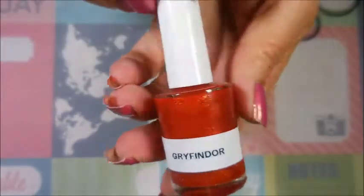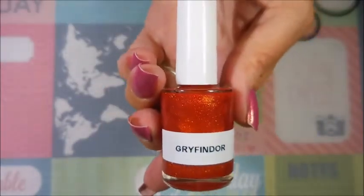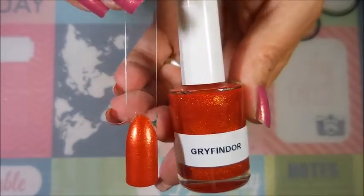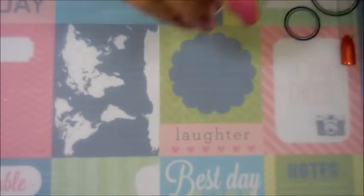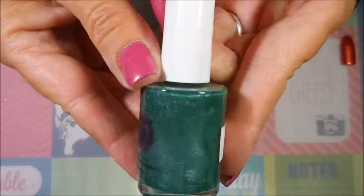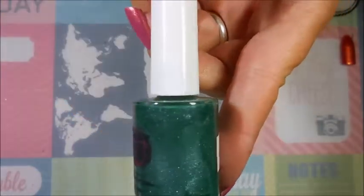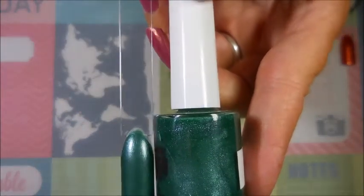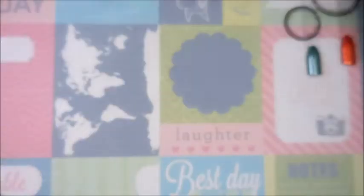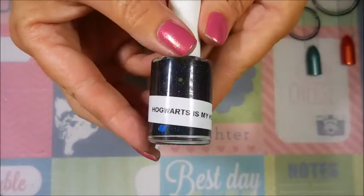The next one is this crazy orange — I am in love with this one, it just glows, it's just insane — and this one is called Gryffindor. Here's the swatch for that one, beautiful polish. The next one I have is this gorgeous green, and it's Slytherin. Here is the swatch for that one.